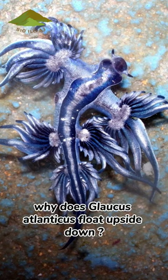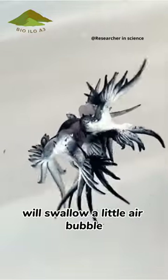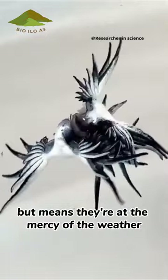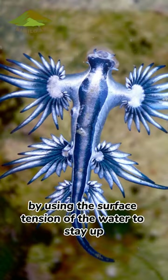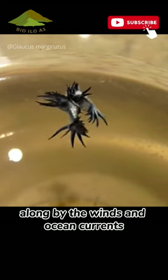Why does Glaucus atlanticus float upside down? Glaucus atlanticus, or blue dragons, will swallow a little air bubble, which allows them to float on the ocean surface but means they're at the mercy of the weather. An air bubble stored in its stomach keeps the blue dragon afloat. They float upside down by using the surface tension of the water to stay up, where they are carried along by the winds and ocean currents.